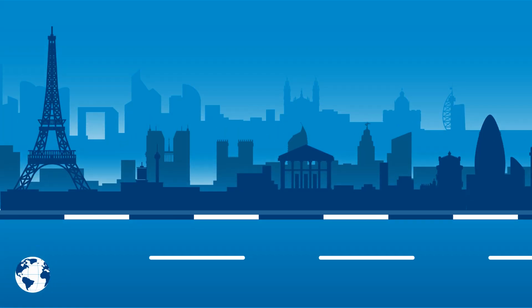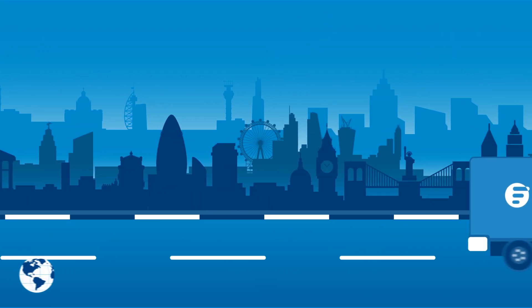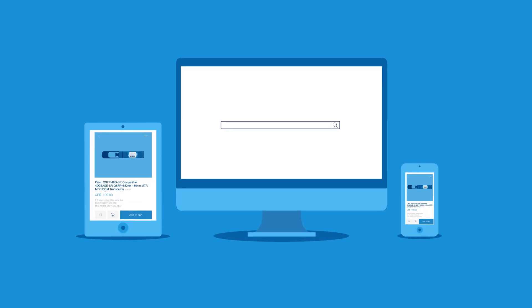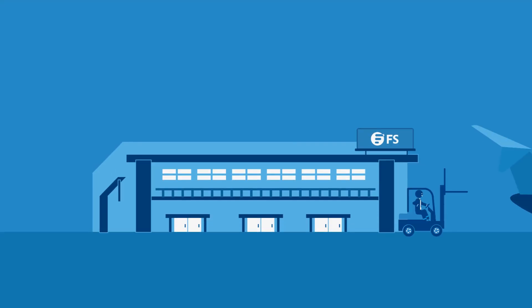We're continuing to open new locations in more countries and continents to provide high quality local service on a global scale. Visit www.fs.com to choose your networking solution. After finalizing the transaction, your items will be shipped out ASAP.